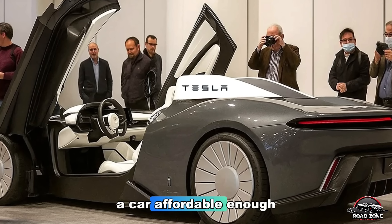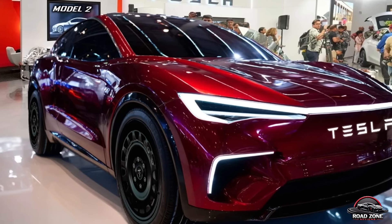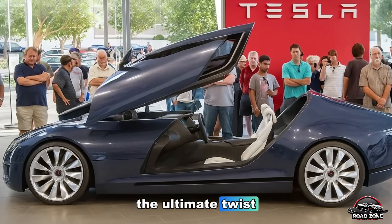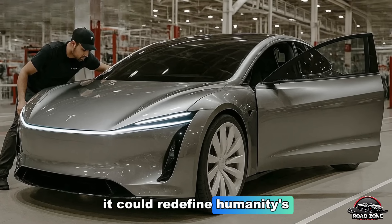A car affordable enough for everyone, smart enough to drive itself, and efficient enough to sustain the planet. But here's the ultimate twist — the Model 2 might not just change Tesla's future. It could redefine humanity's.